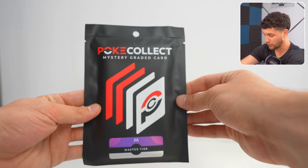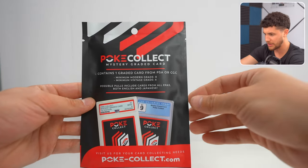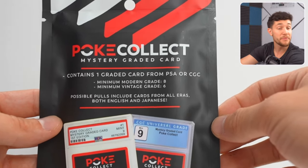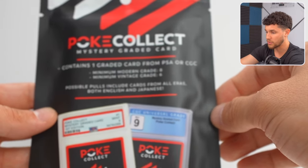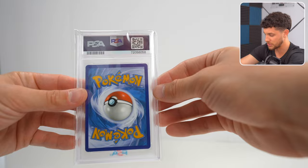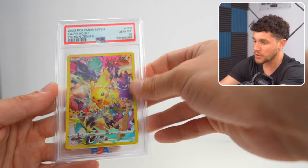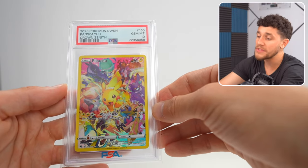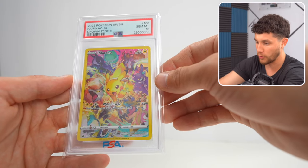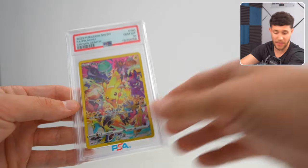Let's take a break from the boxes and go to one of these mystery graded cards — the Master tier. Inside the Master tier, it contains one graded card from PSA or CGC, minimum grade 8, minimum vintage grade 6, and it can be English, Japanese, vintage, or modern. We got a PSA 10 Crown Zenith Pikachu — the full art Pikachu with all the other Pokemon in it. Beautiful artwork coming in at PSA 10. That is super duper sick.